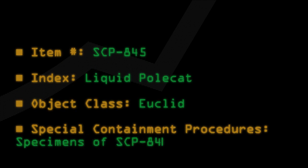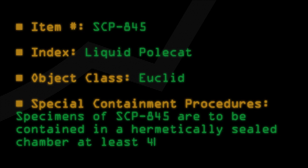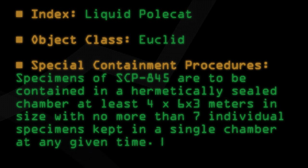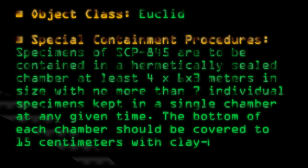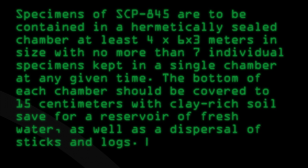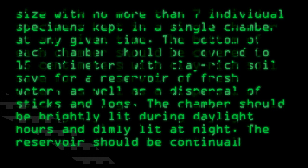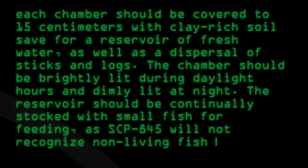Specimens of SCP-845 are to be contained in a hermetically sealed chamber at least 4x6x3 meters in size, with no more than 7 individual specimens kept in a single chamber at any given time. The bottom of each chamber should be covered to 15 centimeters with clay-rich soil, save for a reservoir of fresh water as well as a dispersal of sticks and logs. The chamber should be brightly lit during daylight hours and dimly lit at night. The reservoir should be continually stocked with small fish for feeding.